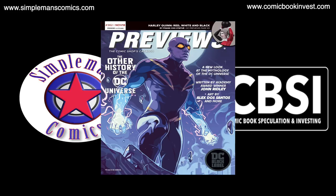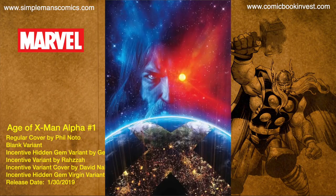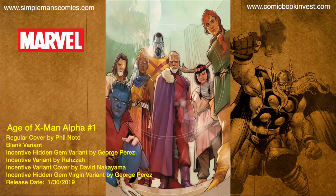Kicking us off we have Age of X-Men Alpha number one. This is gonna release January 30th, 2019. It's gonna have a regular cover by Phil Noto, a blank variant, an incentive hidden gem variant by George Perez, an incentive variant by Raza, and an incentive variant by David Nakayama.